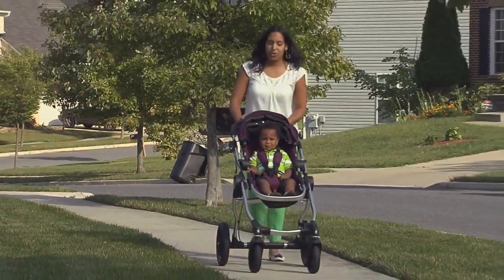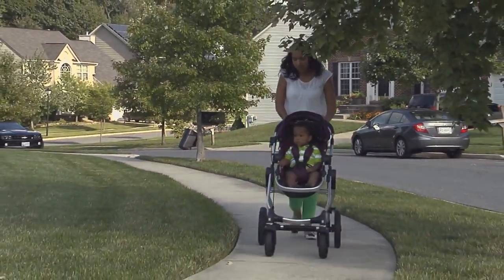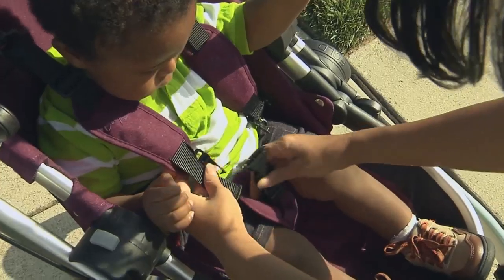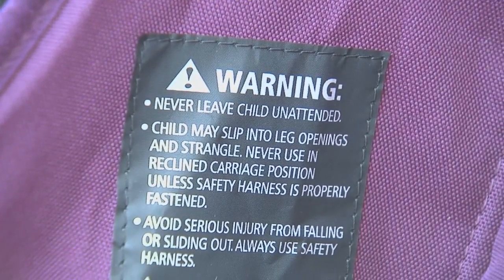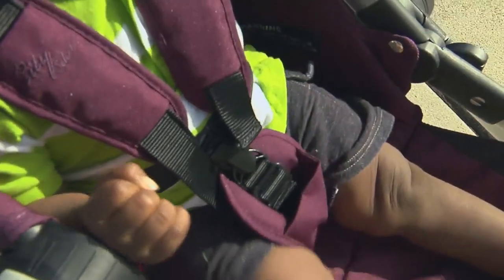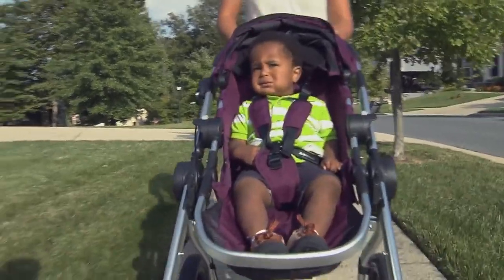Number nine: strollers make it much easier for you to get out and about with your baby, but you need to be aware of two safety features similar to high chairs. One: safety straps keep your baby in place — without them, small babies can roll into the soft sides of the stroller and suffocate. Two: make sure the permanent restraint is in place; otherwise, a child can slip down between the seat and tray or crossbar and strangle.